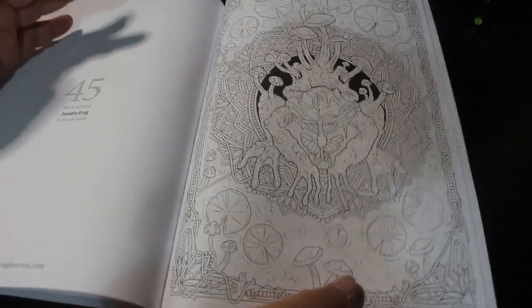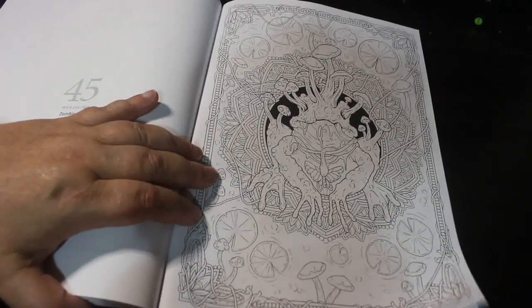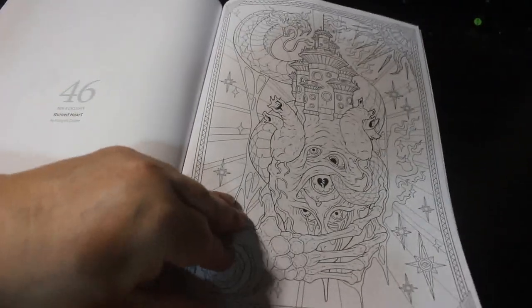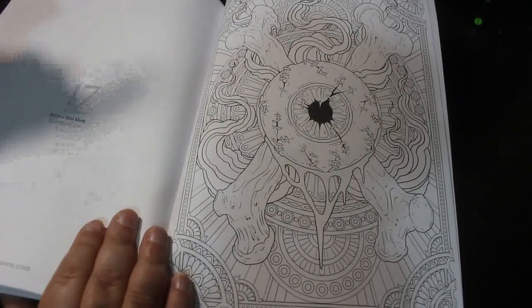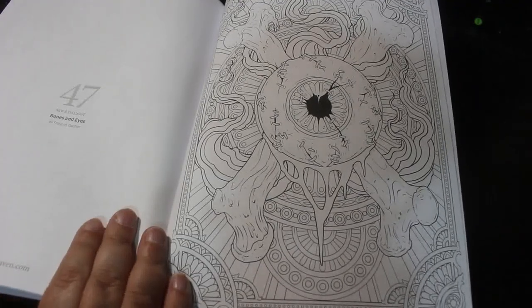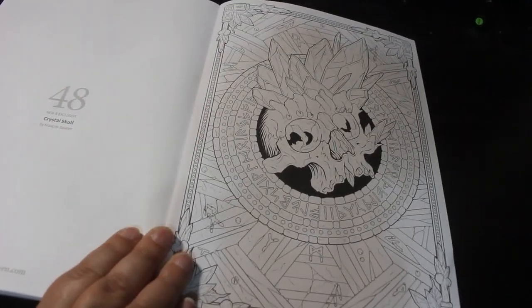Zombie Frog - this is François Gautier. These ones are too busy for my liking and they would take me forever to do. There are only three of them. But I like this one - it's not as busy. This is Ruined Heart and it literally is a heart, and bones, and eyes - I quite like that one even though it is quite busy. Last one - Crystal Skull - and that one's not too bad either.